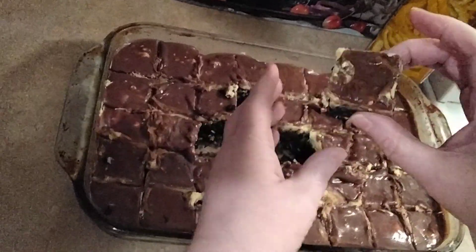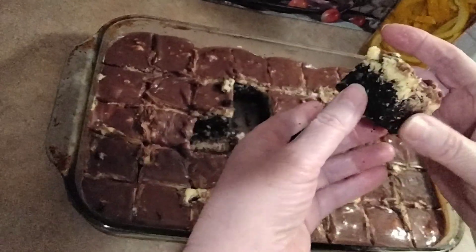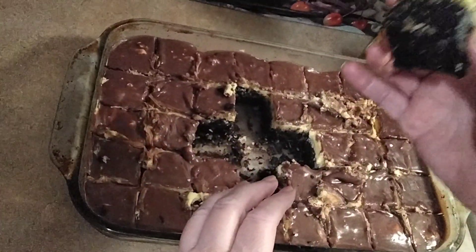So it takes a little minute to make these — you have to make them in stages — but oh my god, they're beyond delicious.